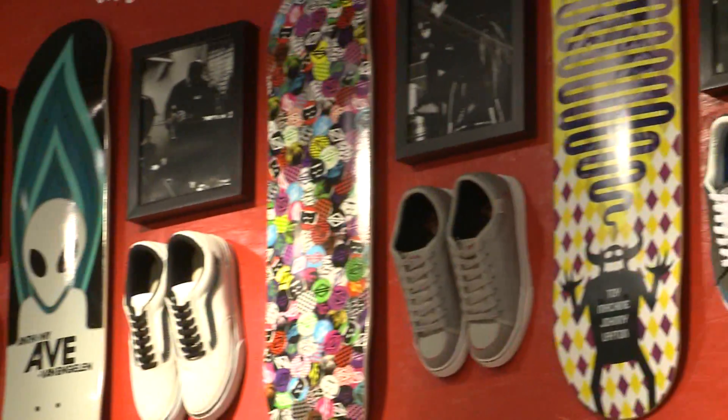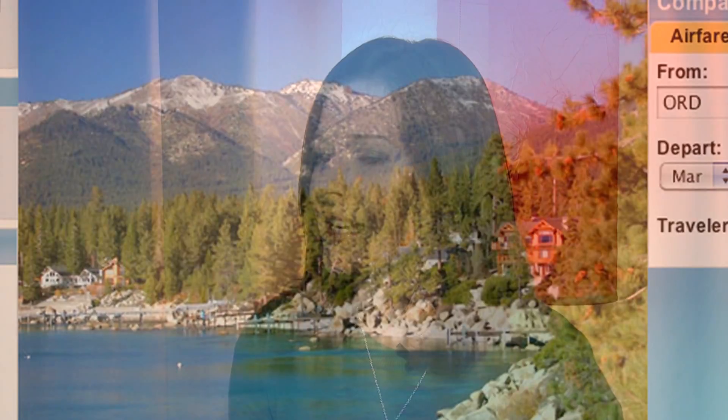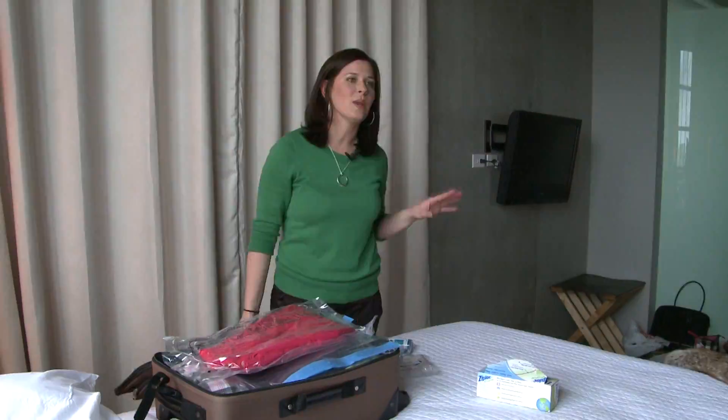But what if you want to hit the slopes? Tahoe is Travelocity's pick for the best deal. We're seeing that both airfare and hotel rates are down over last year. Space saver bags help you cram more stylish clothes into your carry-on and get you out of the airport and on the beach in time.